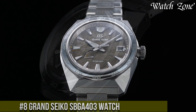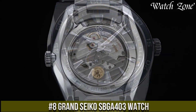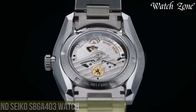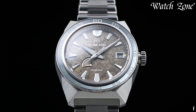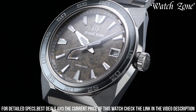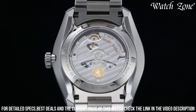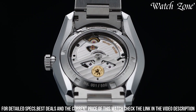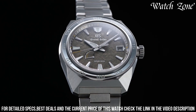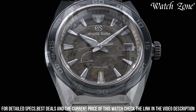Number 8. Grand Seiko SBGA403 — a timepiece that combines exquisite craftsmanship with cutting-edge technology. This watch features a titanium case with a brushed and polished finish, showcasing the brand's commitment to precision and durability. The black dial is adorned with silver-toned hands and markers, offering exceptional legibility and sophistication. Powered by Grand Seiko's spring drive movement, this watch offers unparalleled accuracy and a smooth, sweeping second-hand motion. The date window at 3 o'clock adds practicality to its elegant design.